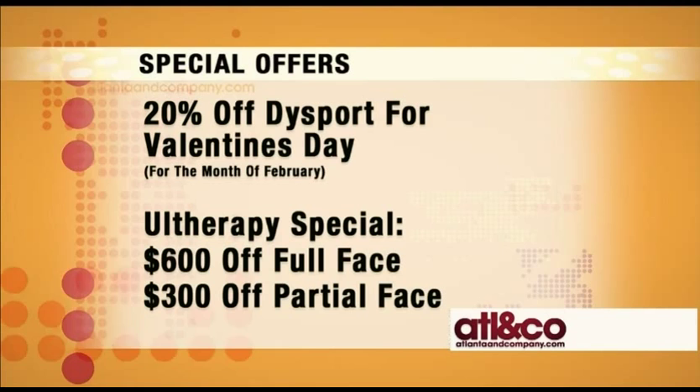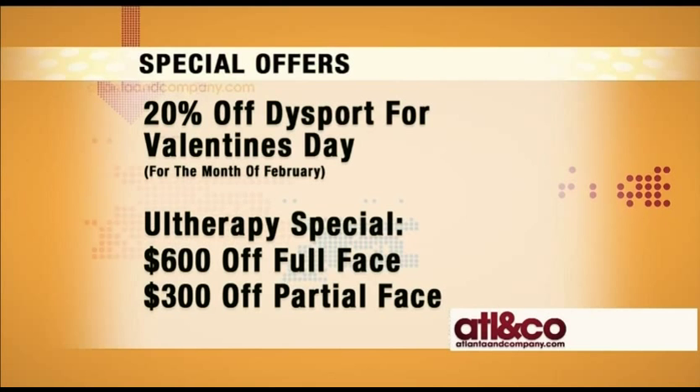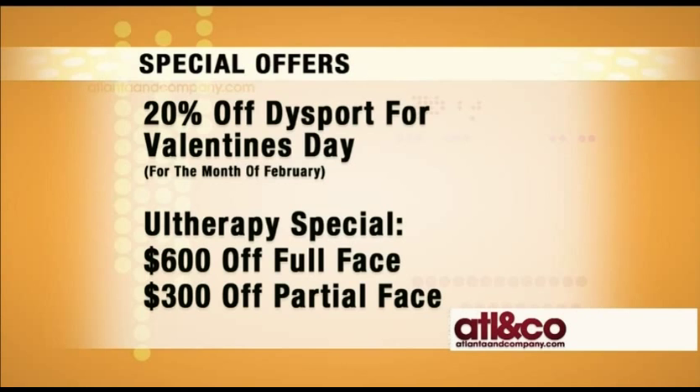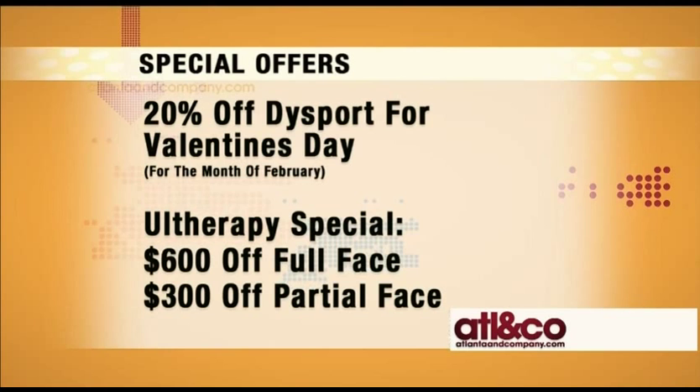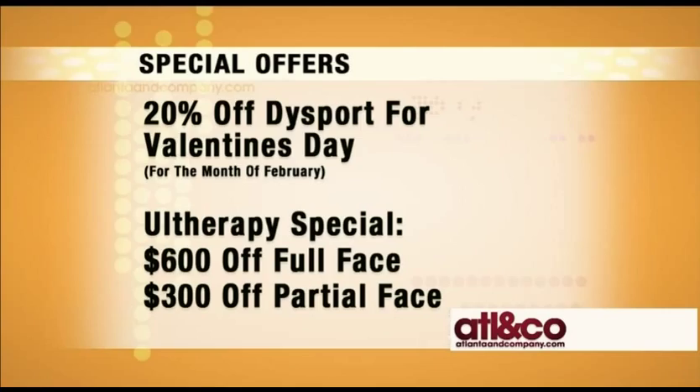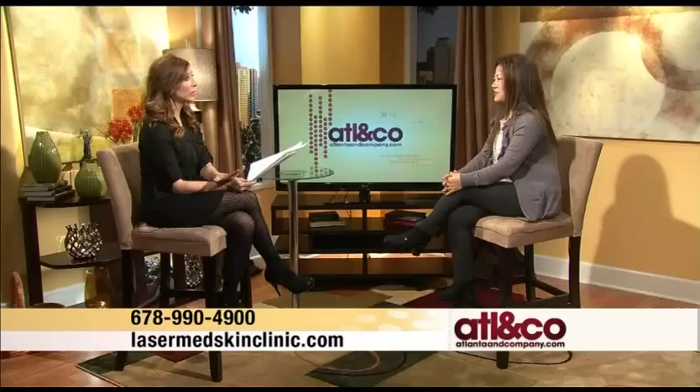Another special is the Ultherapy open house offer: $600 off the full face treatment, which includes under the chin for tightening, and $300 off a partial treatment, which could be just the brow, just the lower face, or just the neck.